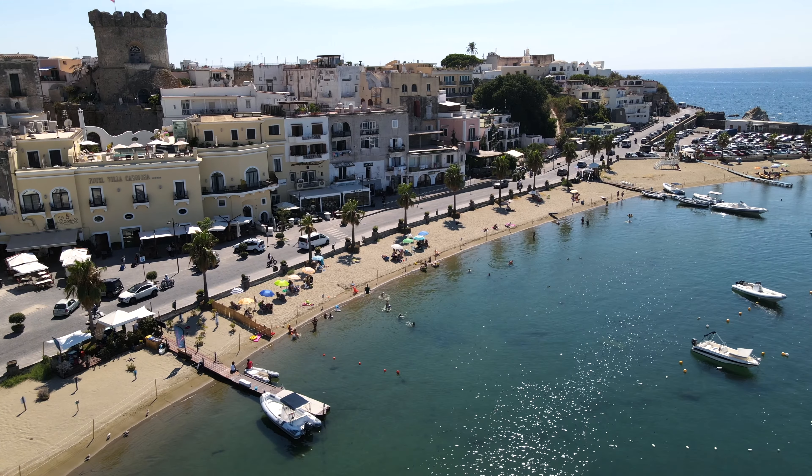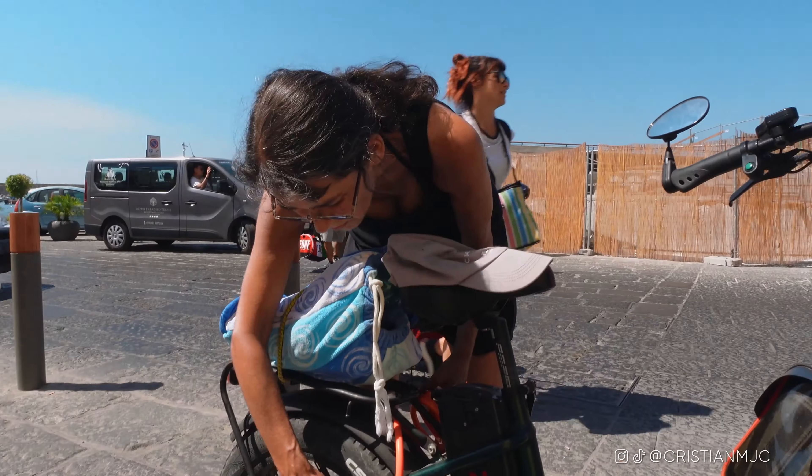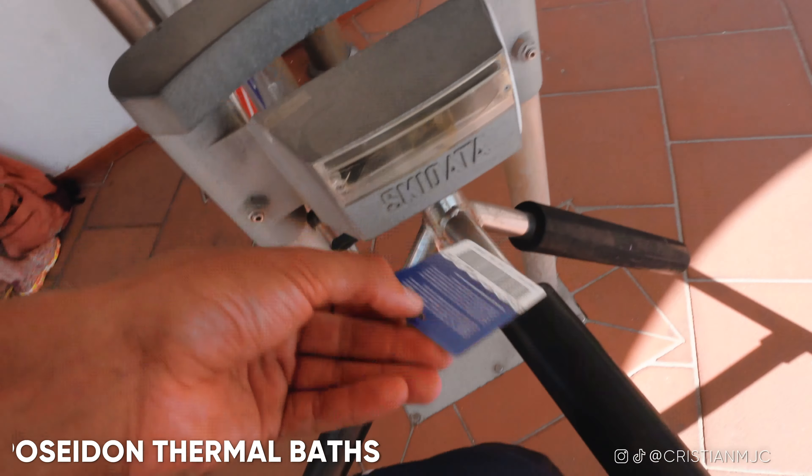Also here in Forio there is a little beach if you want to go for a relaxed little swim after wandering through the streets of this little town. But we are moving on to the next spot.